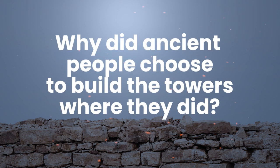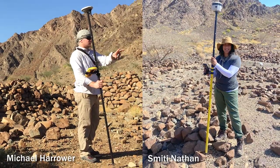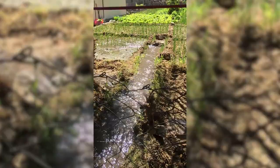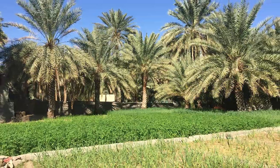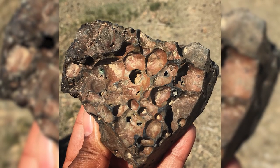Why did ancient people choose to build the towers where they did? Archaeologist Michael Harrower, the principal investigator for the ARHO project, and I suspected their locations had something to do with water. Having a consistent water source would have been particularly important for ancient southeastern Arabians because of the large-scale activities — such as oasis agriculture and mining metals — that communities were engaged in.